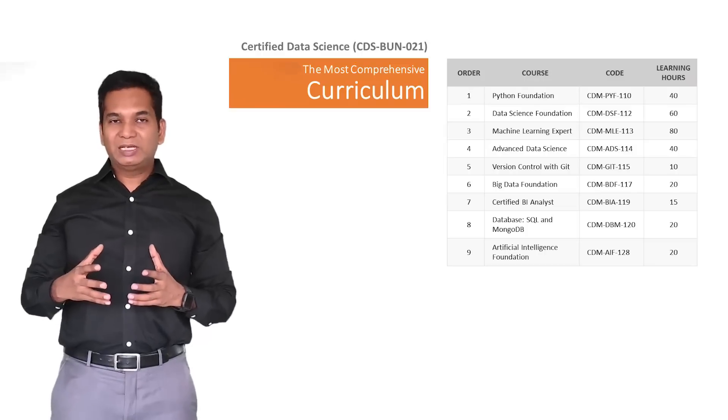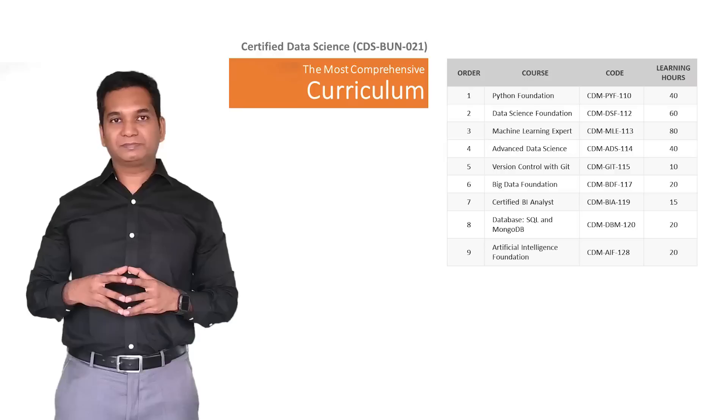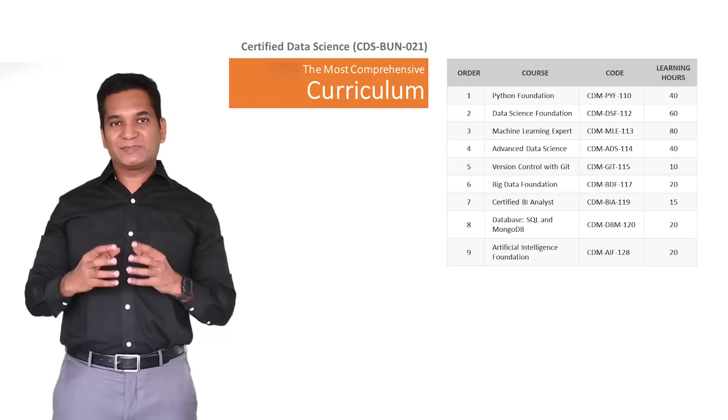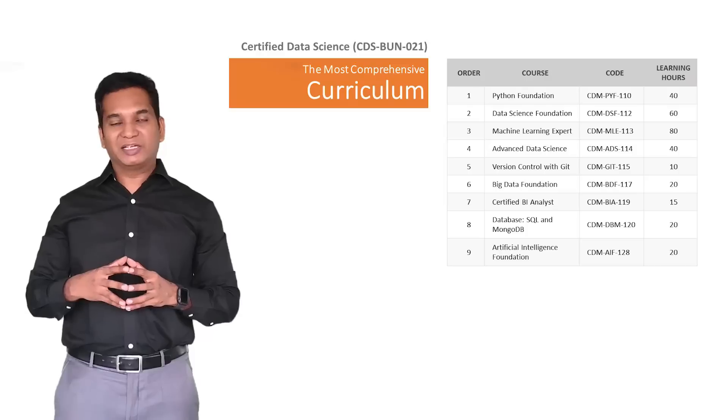If you are already a developer, then the Python course will be much easier for you. Then we enter into the data science foundation, where key terms and key concepts in data science are delivered, along with comparisons with other related fields.